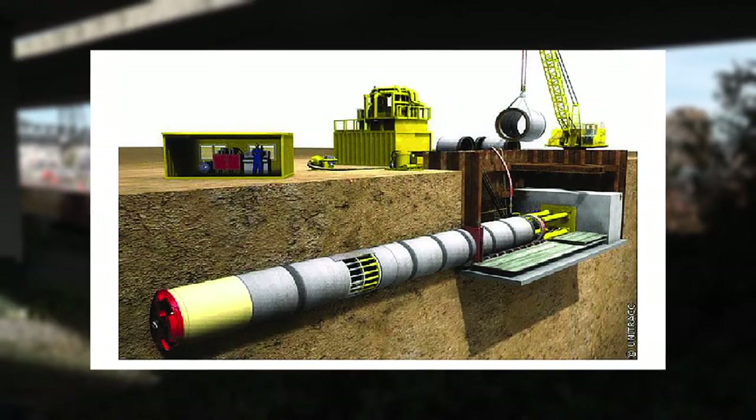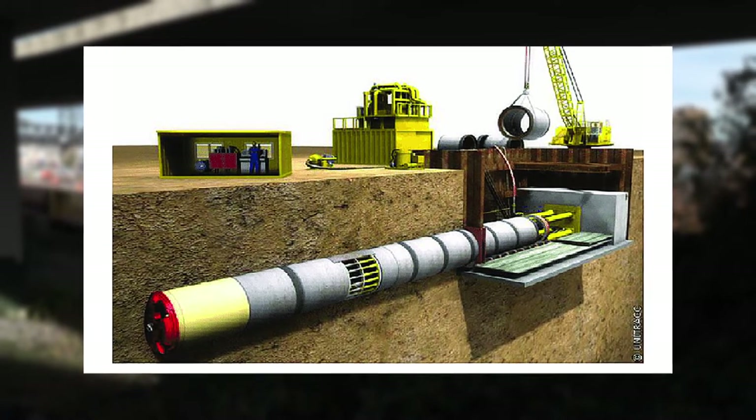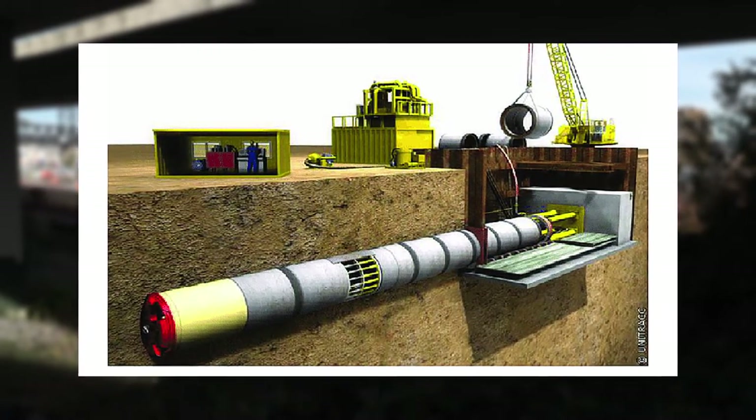In order to micro-tunnel underneath streets, you have a receiving pit and a launching pit, and you launch the machine to go underneath the streets.